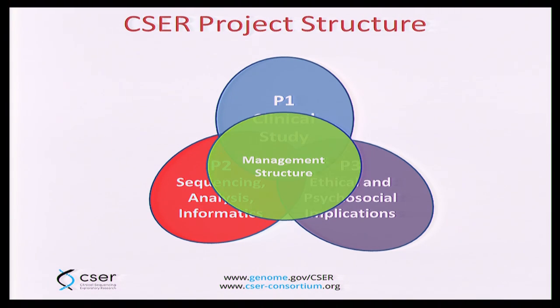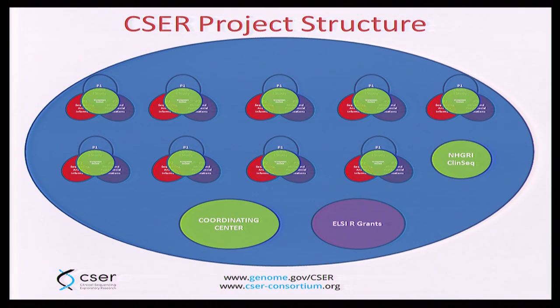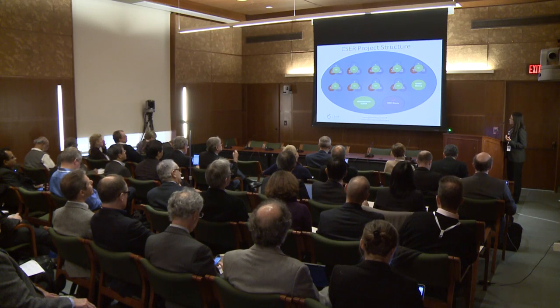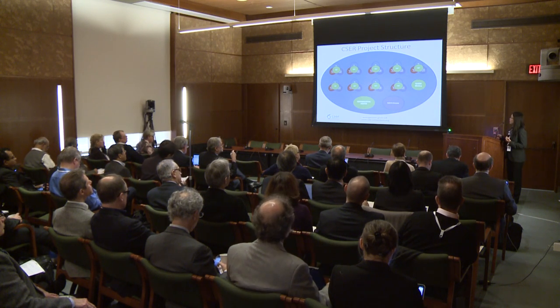Back to the structure of each project: these are interdisciplinary teams with a management structure for each team. We funded nine of these interdisciplinary projects. We include our intramural collaborators from the ClinSeq program, who sit on a couple of our working groups as they have extensive and longstanding expertise in this area. We also funded a coordinating center to help facilitate the high-priority goals of the consortium. And we are fortunate to count as collaborators a number of grants funded specifically to look at return of results from the ELSI program at NHGRI.